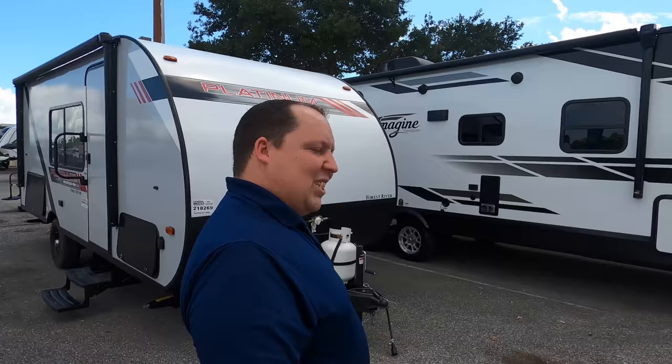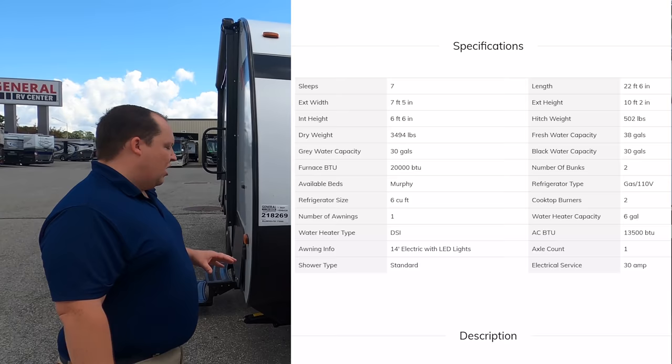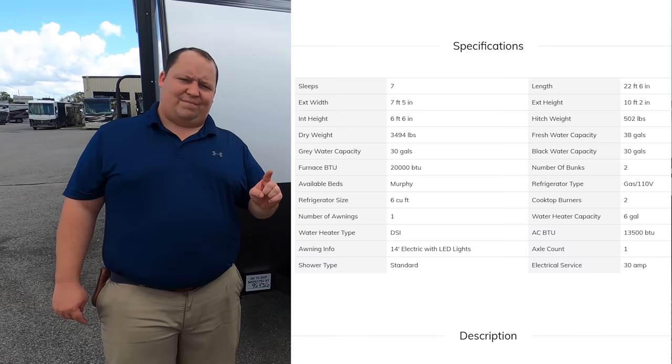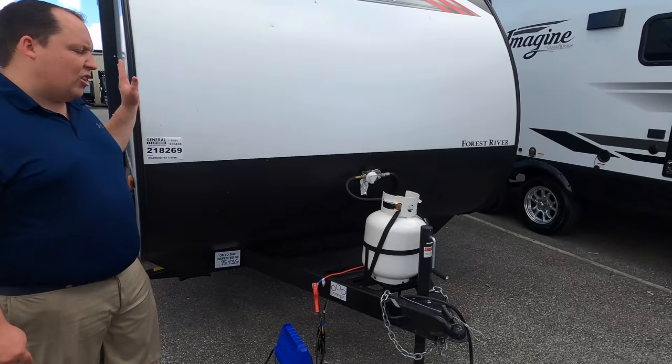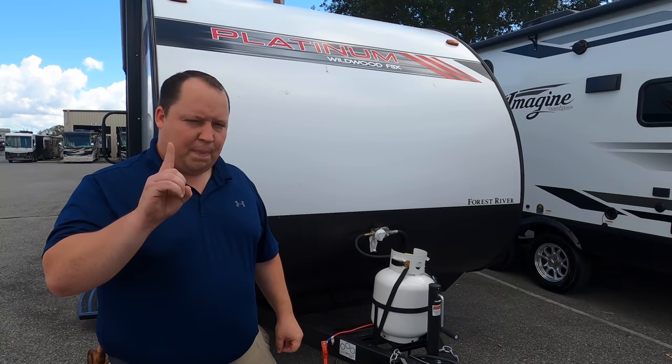This is a nice short and sweet one. The model is 179 DBK, but the actual tip-to-tip length of this travel trailer is 22 feet, six inches. The dry weight is 3,412 pounds and the hitch weight is 512 pounds. This travel trailer is entry level — this is for your first timer. There's going to be a lot of entry-level stuff to help keep the price point very low, but the interior finishes are super nice.